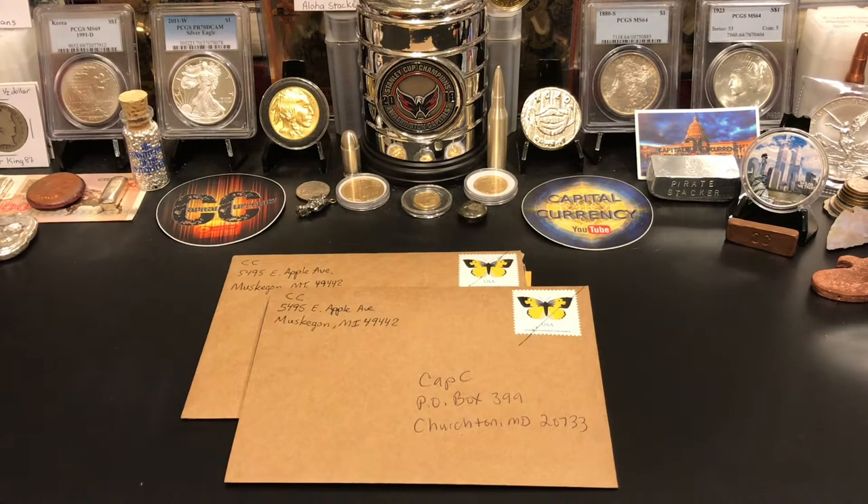When I became a member, for some reason it registered under my name and not my channel. So whenever I buy stuff I have to buy it through my name and not capital currency, which kind of sucks. I'm going to try to change it at some point, because if you're in there showing love for people, you want it under your channel name — people don't know who you are if it's under your real name. Anyway, I digress — I have two wins.